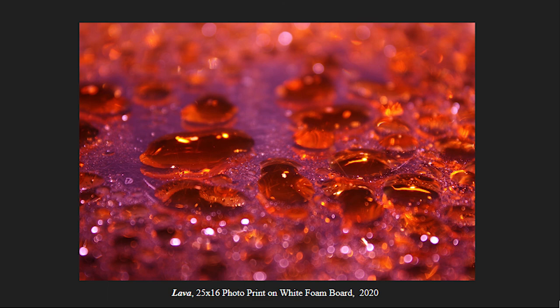This is my series, Color Paradise, and thank you for coming to my artist talk.